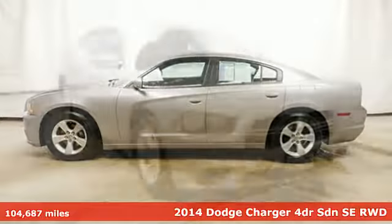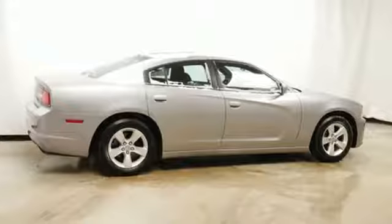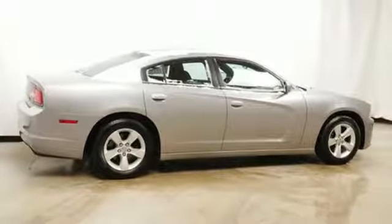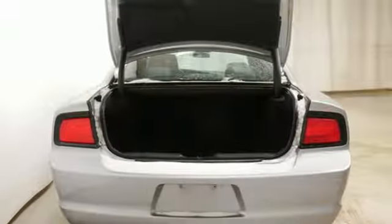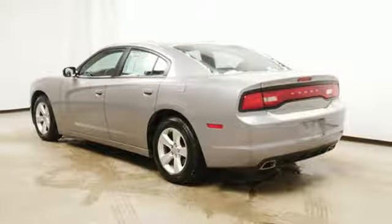Features include external memory control, three 12-volt power outlets, dual-zone climate control, multi-function steering wheel, manual tilting steering column, V6 engine, aluminum wheels, gas pressurized shocks, and keyless enter and go.